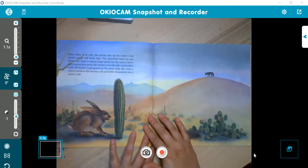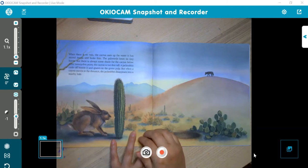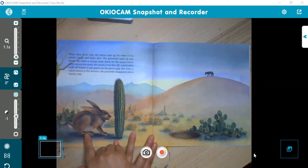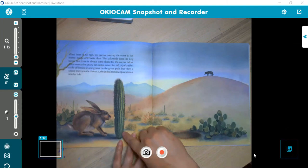When there is no rain, the cactus uses up the water it has stored inside and looks thin. The Palo Verde loses its tiny leaves, but there is always some shade for the cactus below. After 25 years, the cactus is two feet tall. A jackrabbit pulls off beside it and gnaws on the green pulp, but when a coyote moves in the distance, the jackrabbit disappears into a nearby hole. So it took 25 years for it to grow two feet tall.